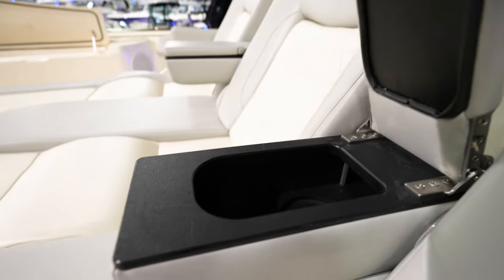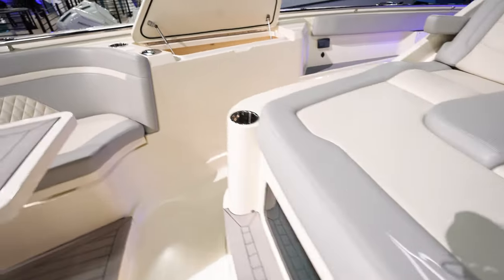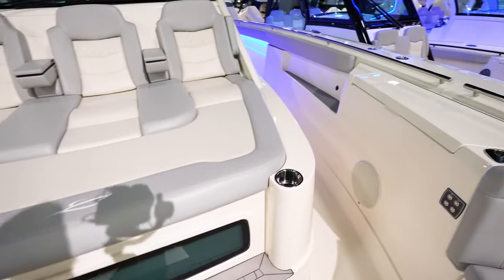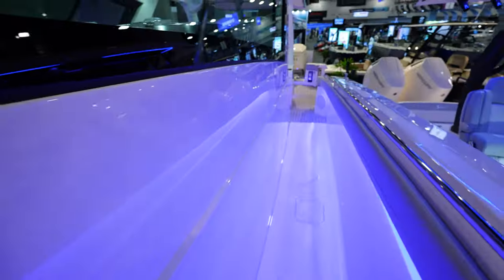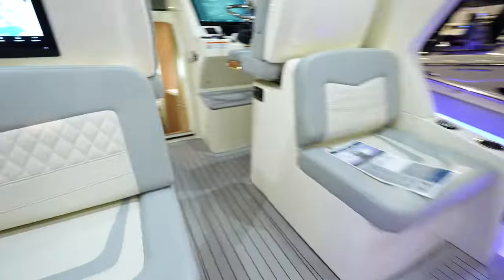They are! You've got cup holders in there or you could put your phone, whatever you want in there. That is super nice. Looks like we've got a window right there so you can see down into the console. We're going to walk down the back here and take a look in the cabin.